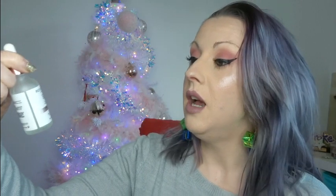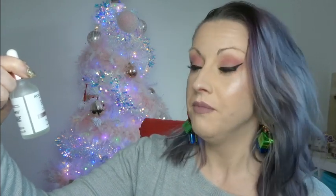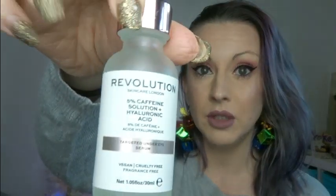The first serum from Revolution Skincare is the five percent caffeine and hyaluronic acid solution — it's the targeted under eye serum. It's absolutely gorgeous, in these really cute glass bottles that feel and look really high-end and luxurious. This has made such a difference to my under eye area. I was starting to get that dehydrated fine line look coming, which is going to happen — I'm getting older, I laugh a lot, I've got a very expressive face.